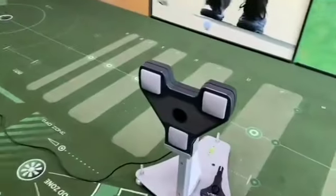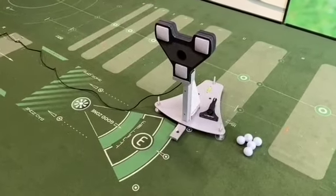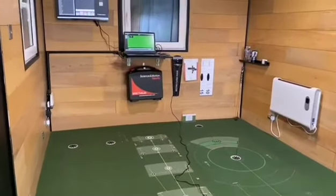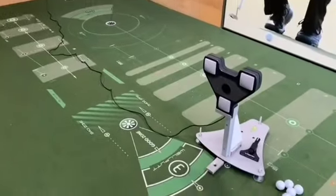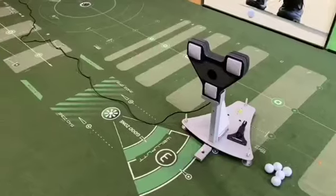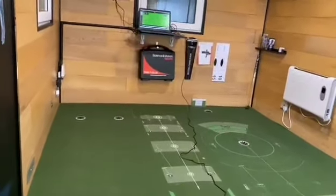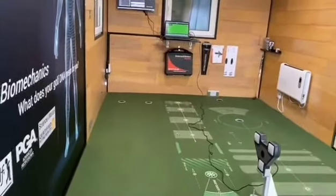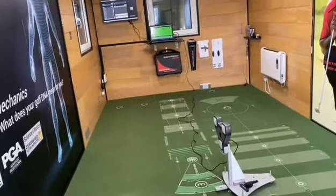So how does the fitting event work? We have the SAM system here and we attach what is called a triplet onto your putter. We're going to limit the putters you can test to your own putter plus three additional ones. You'll hit seven putts with each putter, which gives us a reasonable amount of data, and then we'll check out your results.